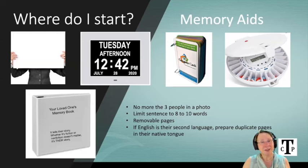The final tool I want to share with you is the memory book. It tells your loved one's story. It's a great tool for distraction, redirection, and as a conversation starter — and it helps you understand where they are in their story so you know how to answer their questions.